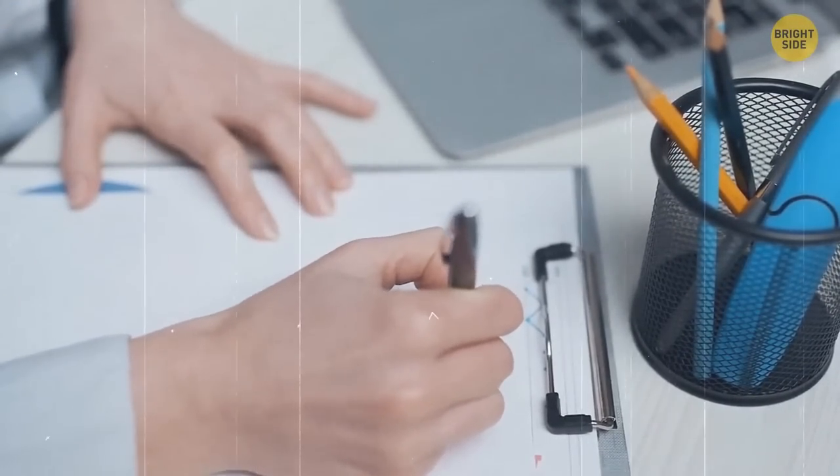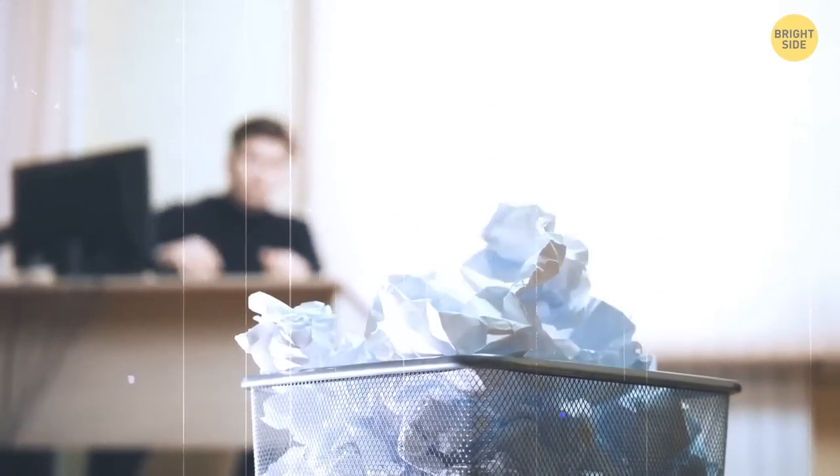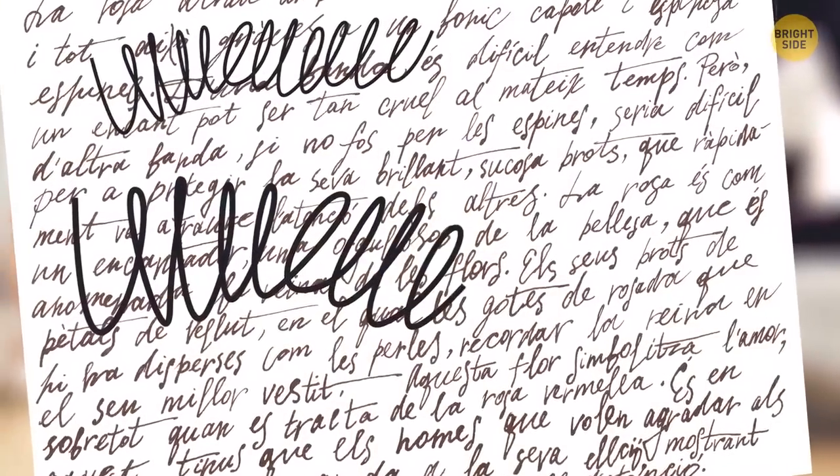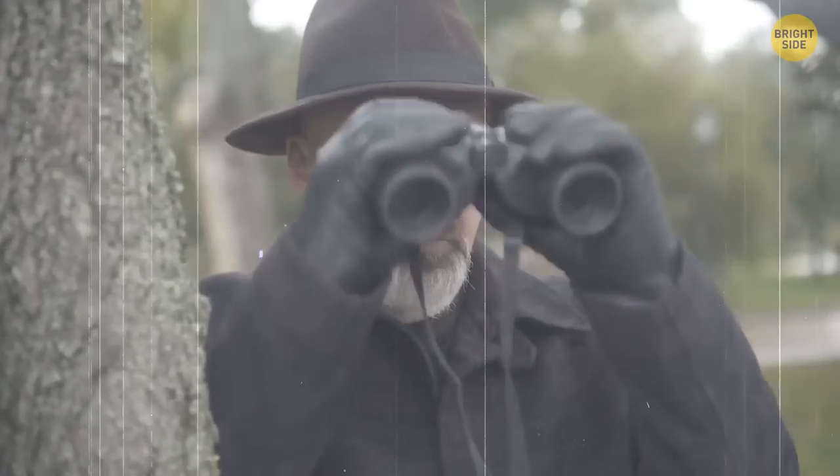When you wrote something on paper and want to cross it out so no one can read it, don't just scribble over those words. Simply write random words and letters over the original, and no one will understand what the actual writing was about.